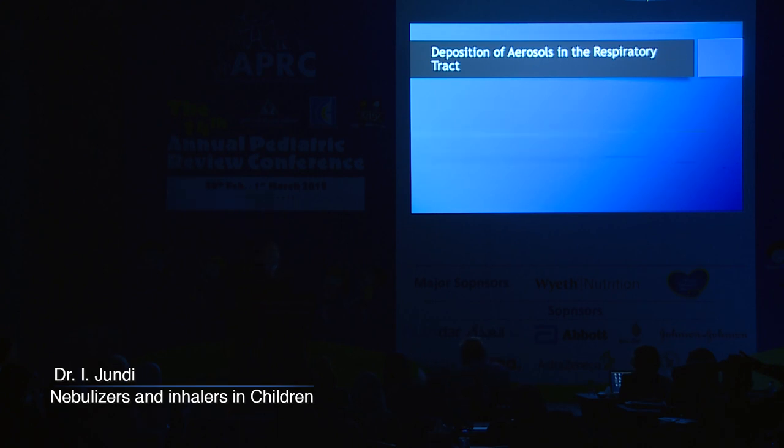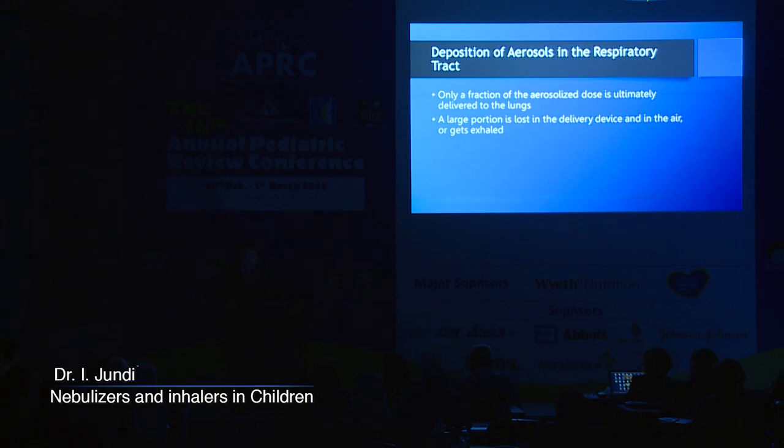Once you have given a nebulizer or an inhaler, it does not mean it automatically gets down to the lungs. There are many factors affecting what happens between the device and the airways — whether you're aiming for the large airways, small airways, or alveoli. Usually only a fraction of the aerosolized dose is ultimately delivered to the lungs. The largest portion either stays in the delivery device, goes into the air, or gets exhaled. Deposition happens anywhere in the respiratory tract: the nose, mouth, pharynx, larynx, or upper airway.